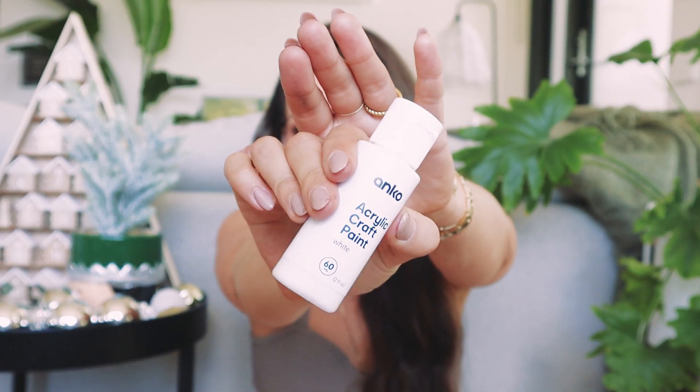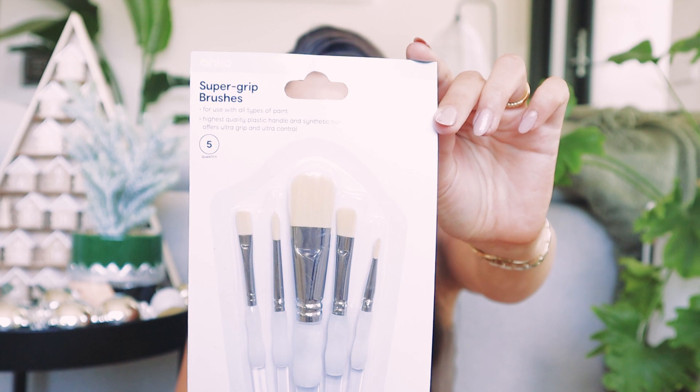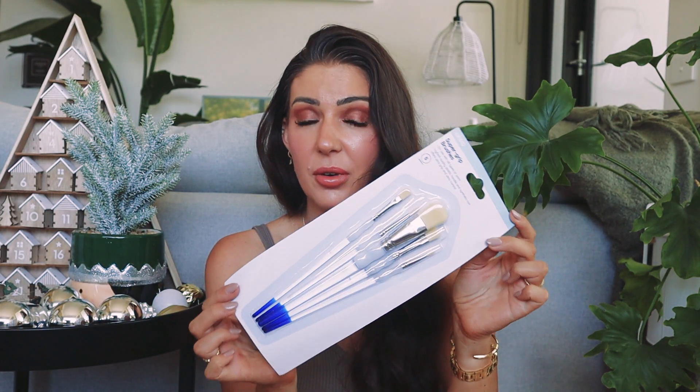The craft department at Kmart has really stepped up — there's tons of decorations, beading things, jewelry-making stuff, paints and everything. I grabbed some white acrylic paint in a little bottle, which I'll use to draw patterns onto the DIYs and maybe paint the wreath. I think this was literally two dollars. I also grabbed these super grip art brushes — there's a detail, shader, round, angle, and filbert shape. This pack was about five dollars and it's super handy to have a bunch of different brushes when you're doing projects around the home.